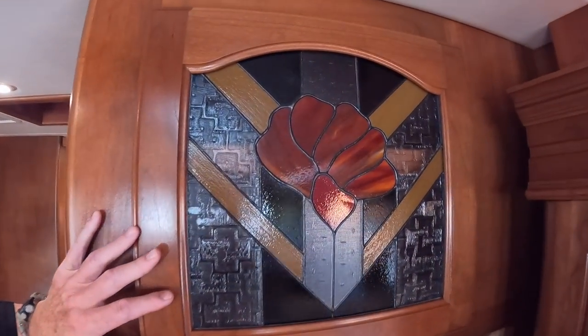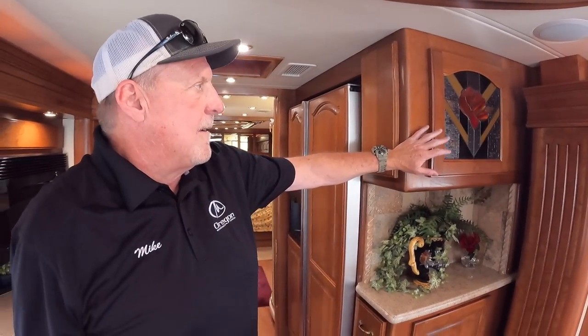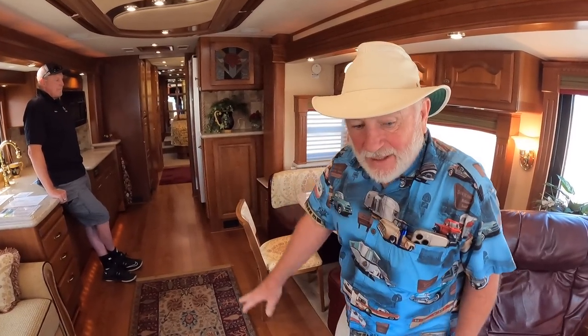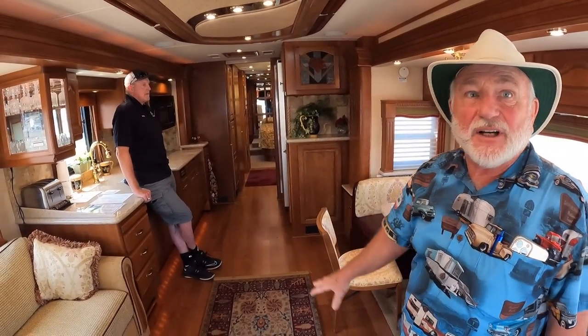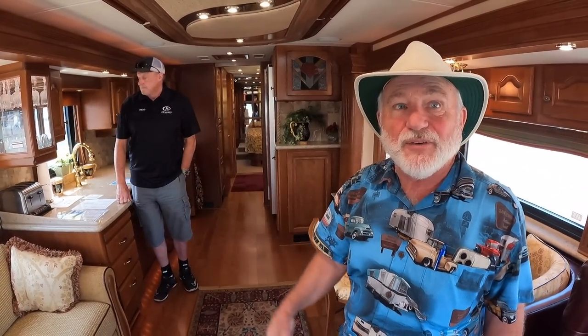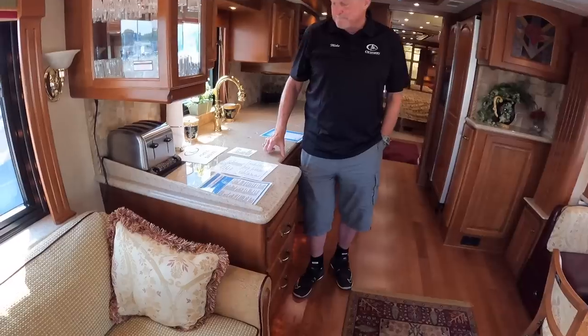The stained glass in this coach was done by a local company that's still in existence near Eugene — if someone needs a replacement, they can still make it. The bedroom retains its original carpet; the rest of the coach has the new hardwood. The previous owner left many items in the cabinets and cupboards so the next buyer can essentially be ready to hit the road.